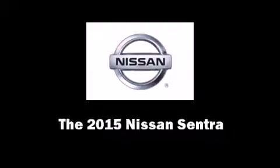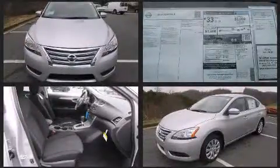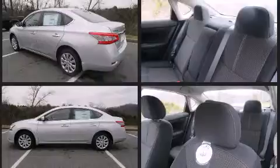Outstanding design defines the 2015 Nissan Sentra. This four-door, five-passenger sedan is waiting for you to take home. Smooth gear shifts are achieved thanks to the efficient four-cylinder engine, and for added security, dynamic stability control supplements the drivetrain.